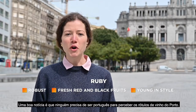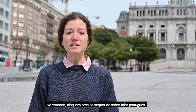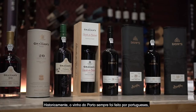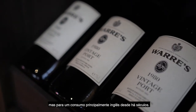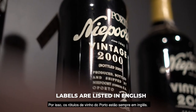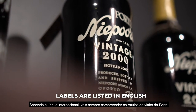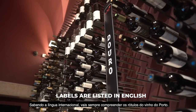A good thing to know is that you don't need to be Portuguese to understand port wine labels — you don't even need to speak Portuguese. Historically, port wine was always made by Portuguese but for a mostly English consumption centuries ago. So port wine labels will always be listed in English, so you can rest assured that you can understand port wine labels without having to speak Portuguese.